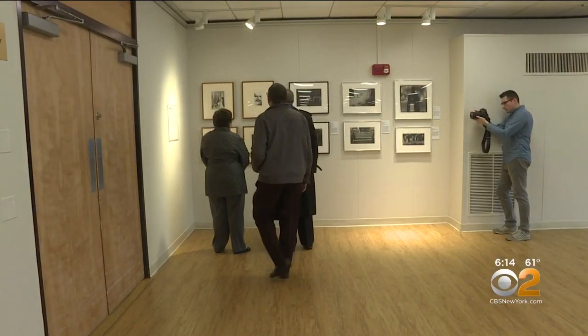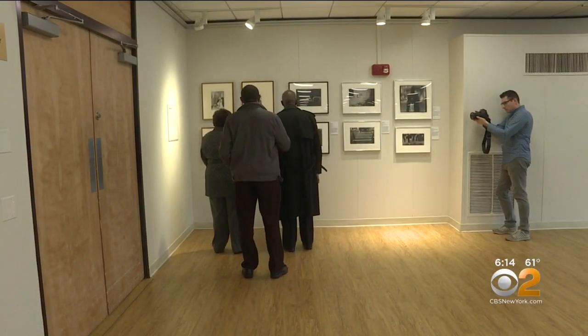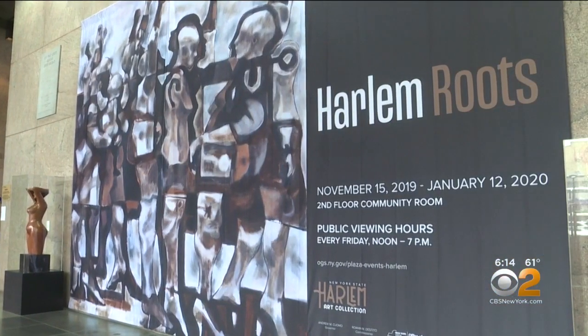A total of more than 100 works of art will rotate in and out of the exhibit over the next year. Starting November 15th, the free exhibition is open every Friday from noon to 7 p.m. Ali Bauman, CBS2 News.